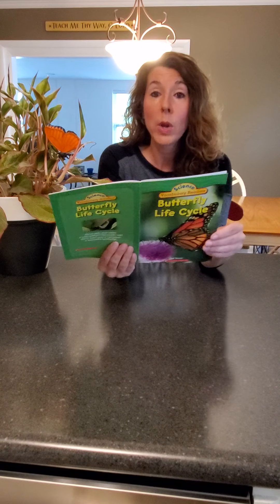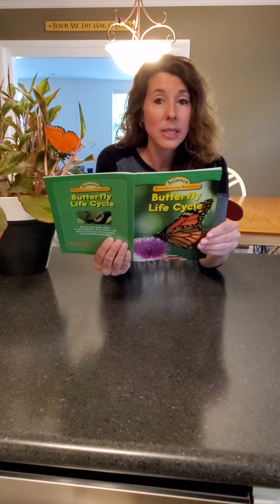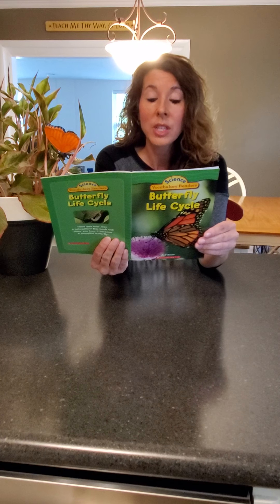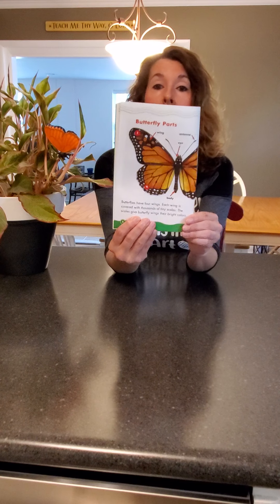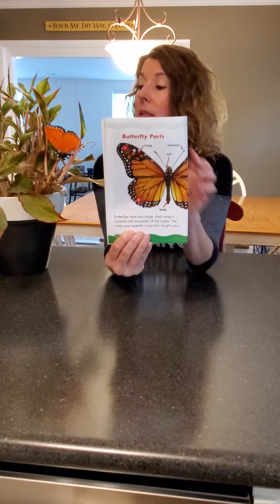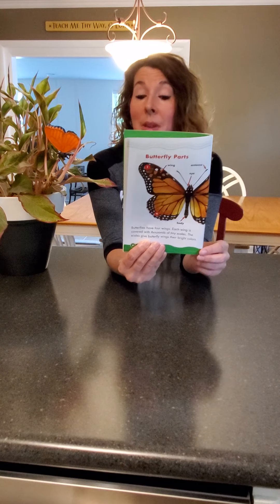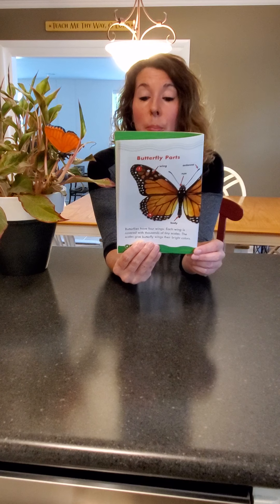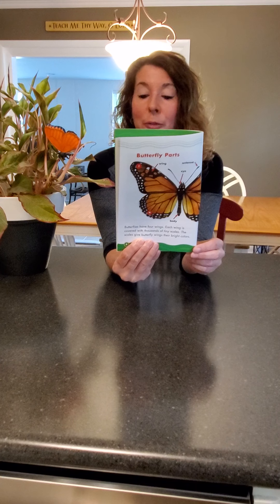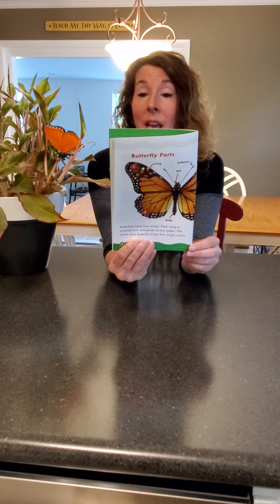Butterflies have four wings. Each wing is covered with thousands of tiny scales. These scales give butterfly wings their bright colors. See how bright and pretty my butterfly is? Butterflies drink their meals through a thin tube called a proboscis. Their favorite meal is nectar, which they suck up from flowers.